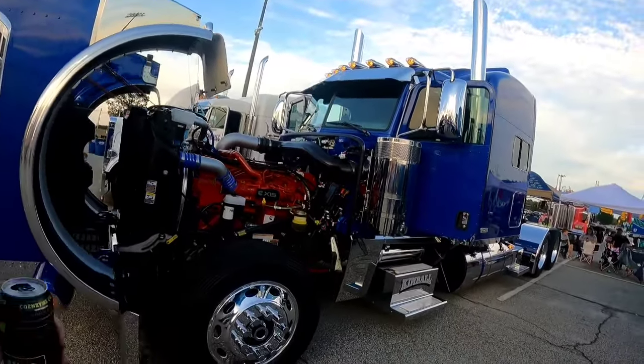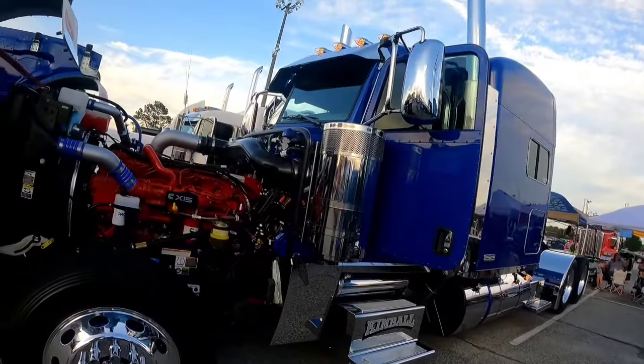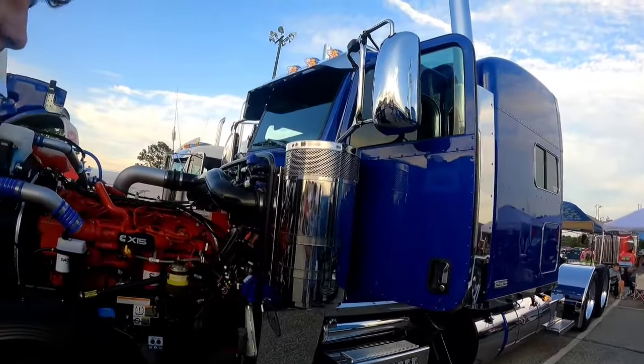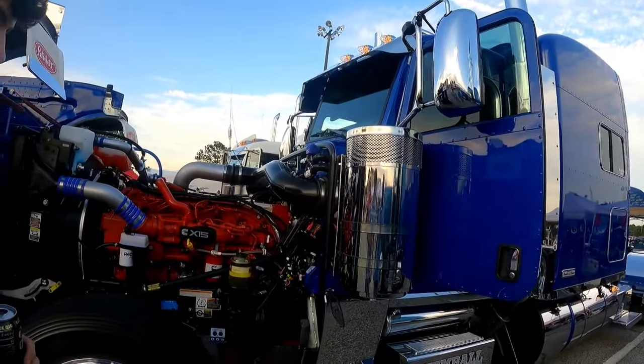What year is it again? 2022. It's not the digital dash, so it's got the actual gauges in the dash. Prime class. Very nice.